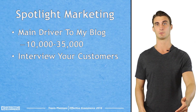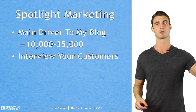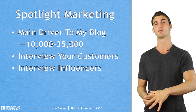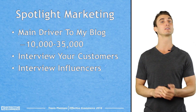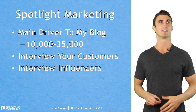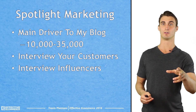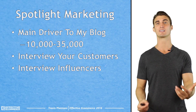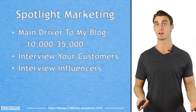In this lesson, we're going to talk about my favorite content strategy — Spotlight Marketing. It's something that I invented, as far as I know. Basically, this is the only kind of content I really put on my blog. As you can see in my Google Analytics, I get a decent amount of traffic to my website, all from Spotlight Marketing — between 10,000 to 35,000 people to my blog a month, which is pretty good considering I don't create any of the content. I have 100% of my content outsourced, and I haven't written an article for my blog since 2013.